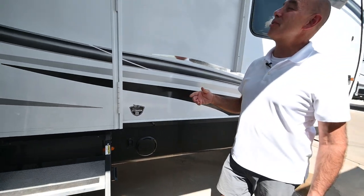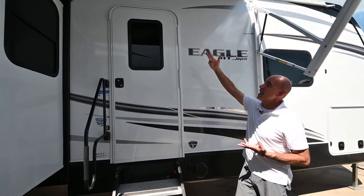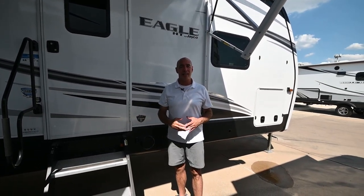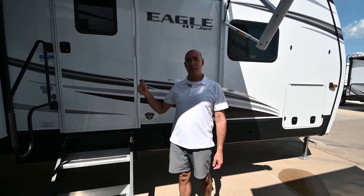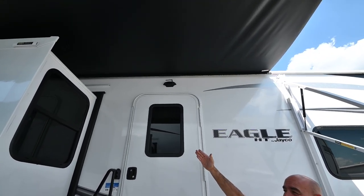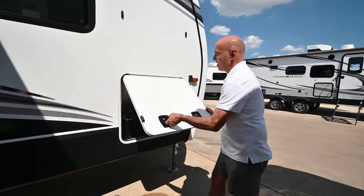JBL speakers and sound system are everywhere — outside in the ceiling and inside, with a JBL stereo of really good quality. New in 2023, all Eagles come camera-prepped. This one was ordered with the camera package. Previously, cameras only received power while going down the road, but now there's a switch to power all camera locations, giving you 360-degree security around the unit while parked.